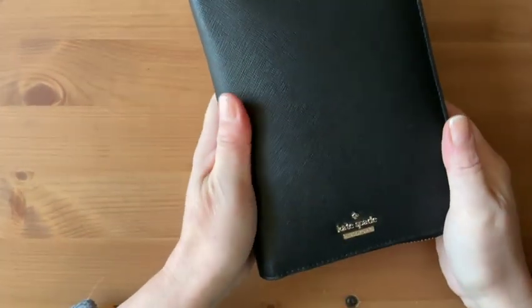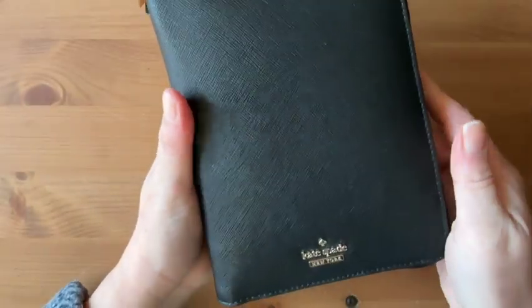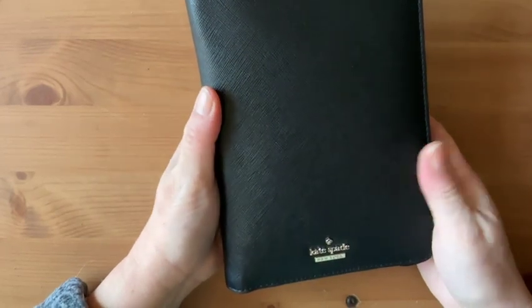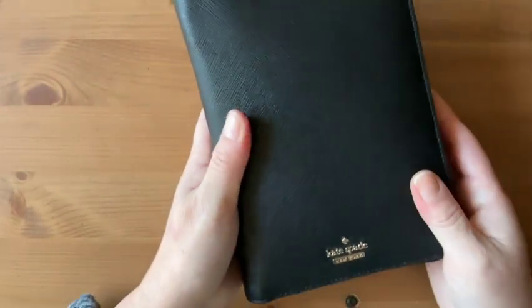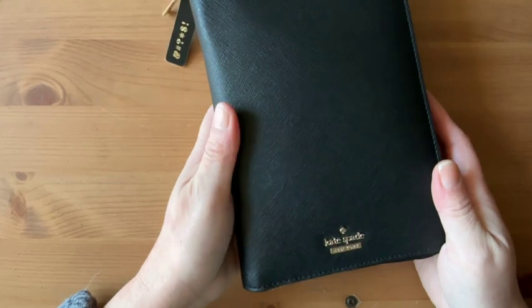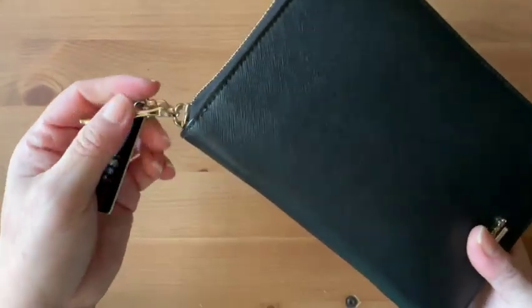This is the Kate Spade Cameron Street agenda. I think it was one of the last years it was released — around 2017 or 2018. I actually saw this at TJ Maxx and it was 69 bucks. It had the whole yearly calendar and I think it was a 2017 calendar — it was like halfway through the year. I bought it because it was a ring planner and a Kate Spade agenda, not really knowing if I was ever going to use it, but it was there so I bought it.